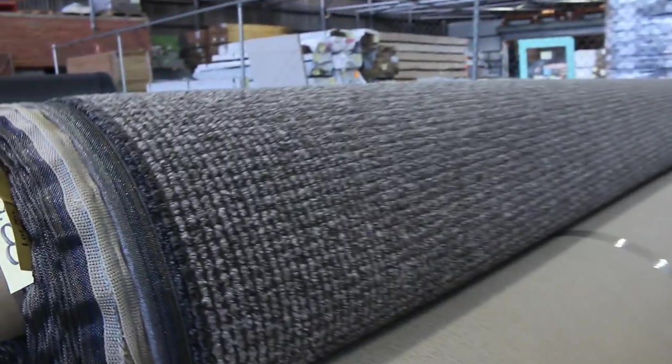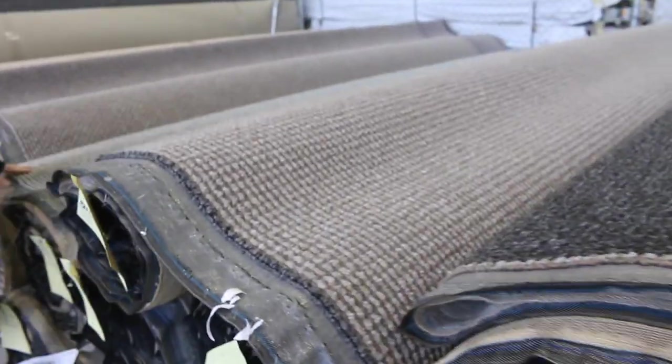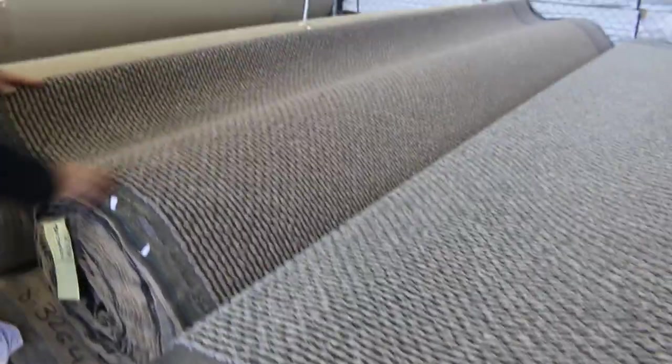Then we go onto this solution dyed nylon loop pile — nice texture, good chunky loop pile. This is solution dyed nylon, normally retails around $130 to $140 a metre. It's a discontinued line, so they've just sent it in to clear out. We're looking to get $40 a metre plus for that — awesome buying at $40 a metre, can't beat it. Saving yourself around $80 to $90 a metre, and that's all first grade carpet. Really good quality.